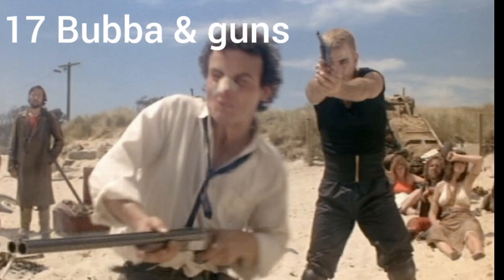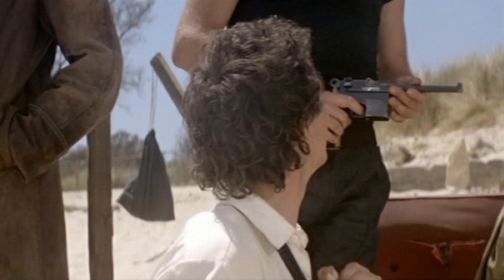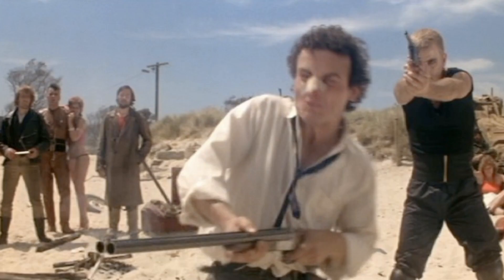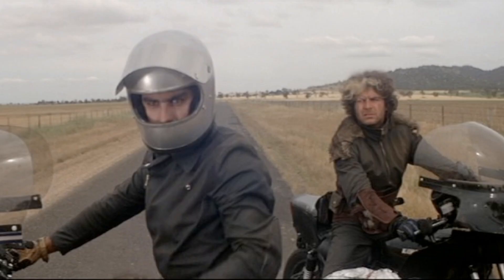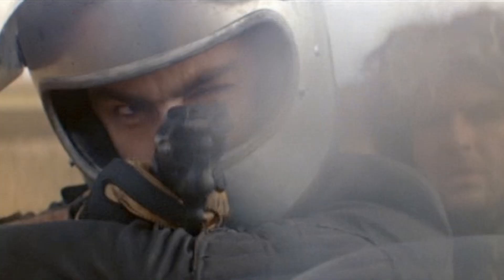Number 17: Bubba and guns. Only two members of toe cutter's gang have guns — toe cutter himself has a rifle, and Bubba has a German Mauser and an American Smith and Wesson. Johnny uses a gun once but he takes it from toe cutter, so that doesn't count. I find it interesting that the one person in the gang with his own guns is named Bubba, which is traditionally a southern American name.